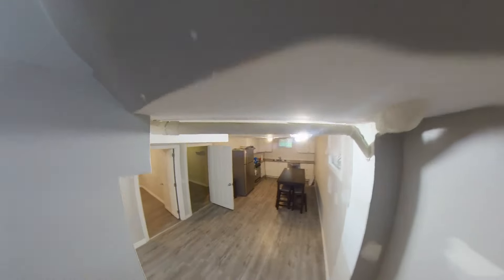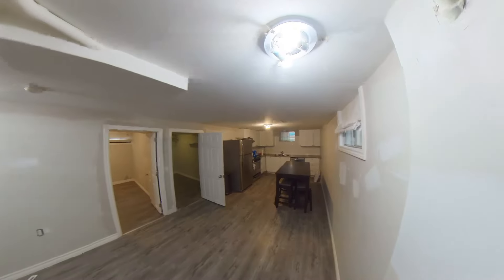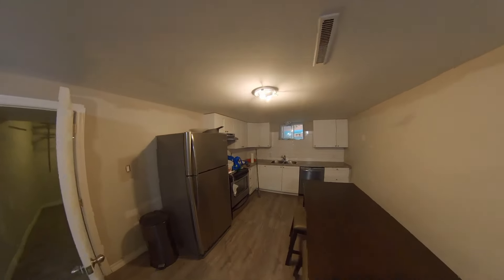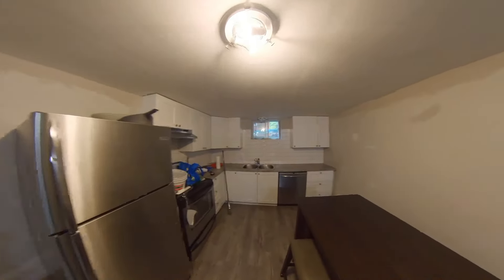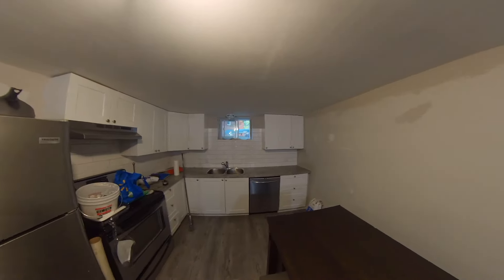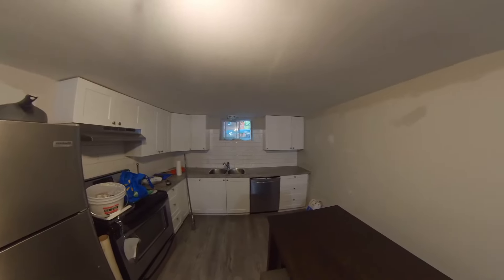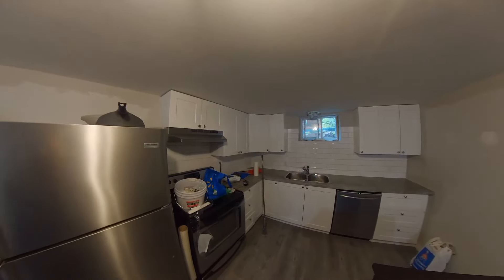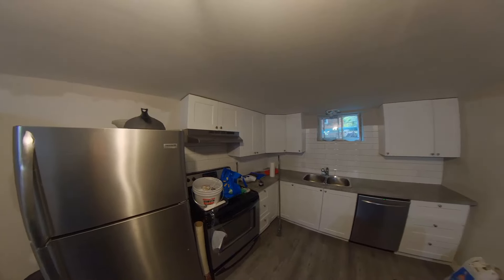As soon as we get down the stairs, you're looking at the kitchen, and behind me is the living room. This is a 360 video, so you can actually use your phone or computer mouse to look up, look down, look forward, look backward, look side to side — so feel free to do that. Here we are in the kitchen.